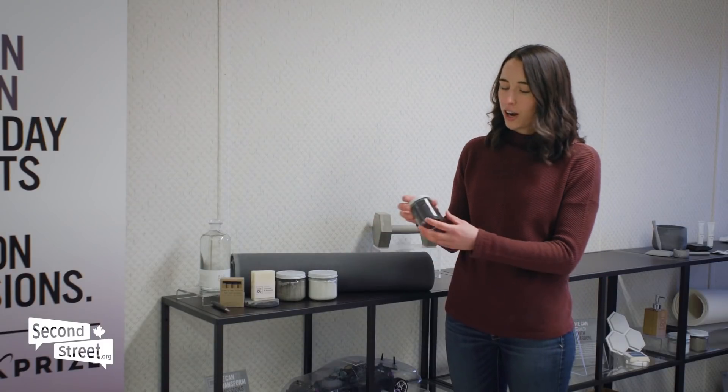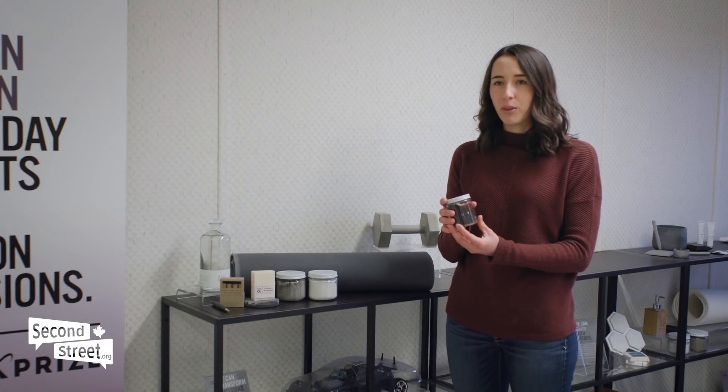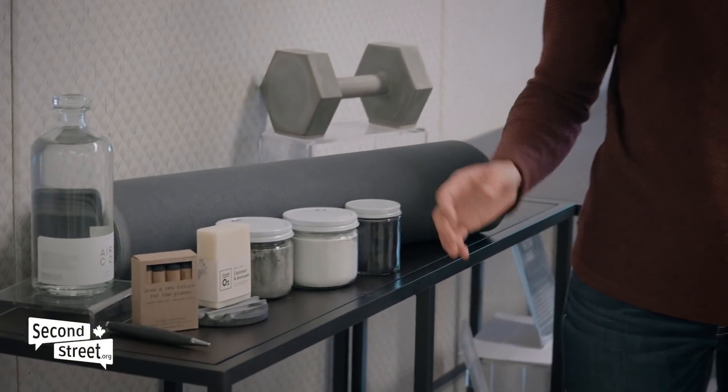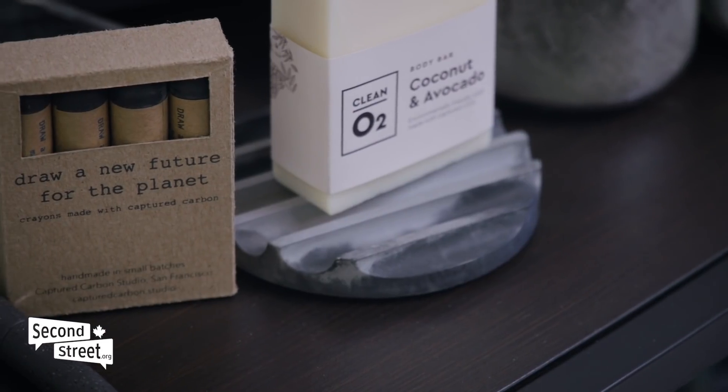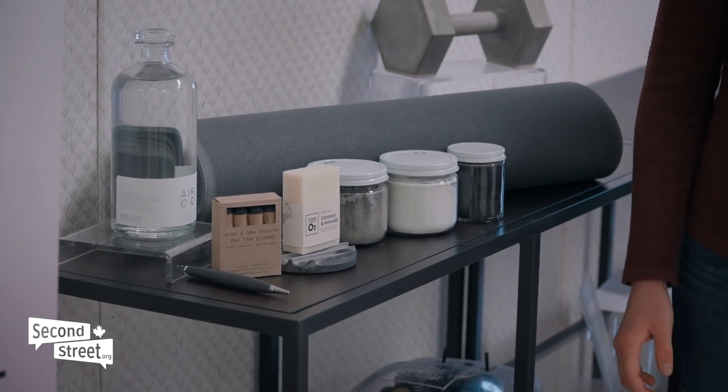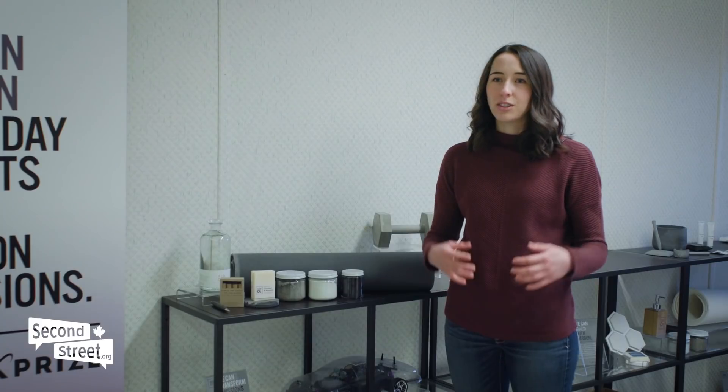After we've finished our carbon utilization process, we end up with a raw material that can then be used in many different consumer products, including yoga mats, concrete coasters and crayons. There are a number of other carbon tech companies in the ecosystem that produce things like soap or even vodka. These are the beginning stages of creating a world where every product in someone's life can be made from captured carbon.